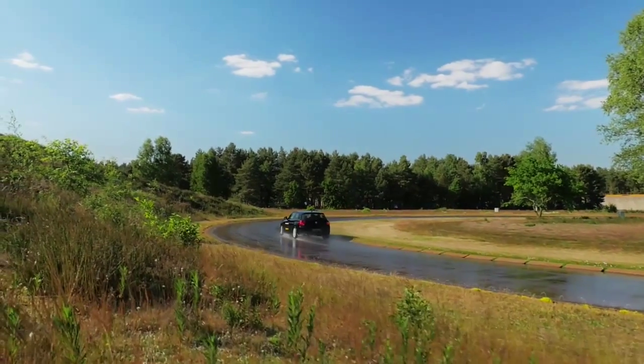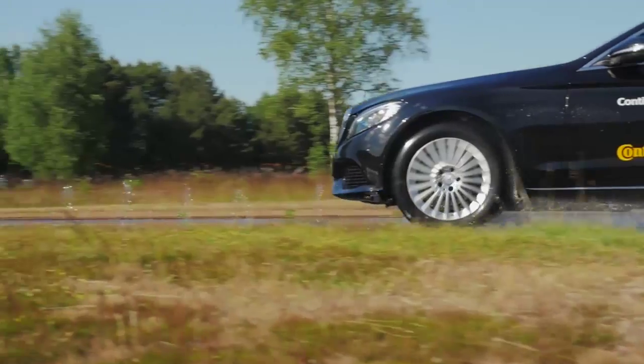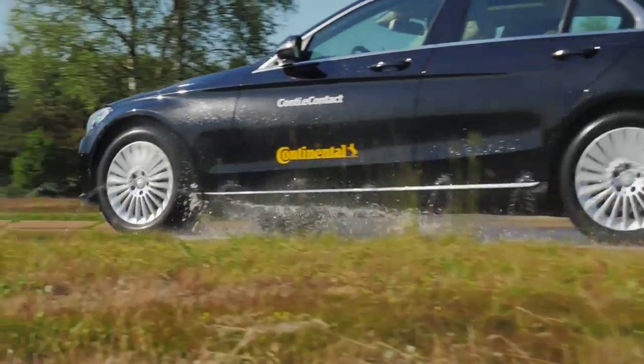Five years ago the expectation was that pure electric vehicles would grow faster than other segments. In 2011 we introduced the Conti eContact version already. Two years later the view changed, with hybrid vehicles expected to grow further, and therefore we had to adapt to meet the requirement level for this car and tyre segment.